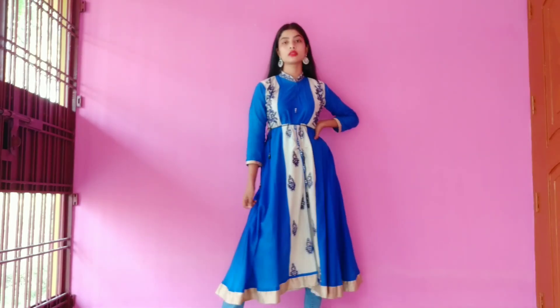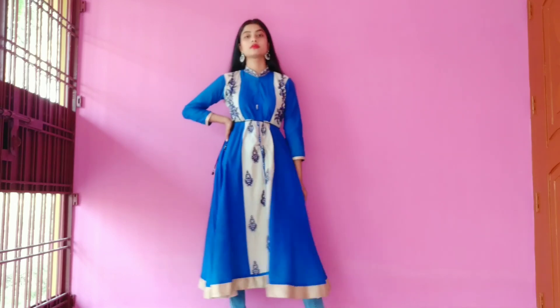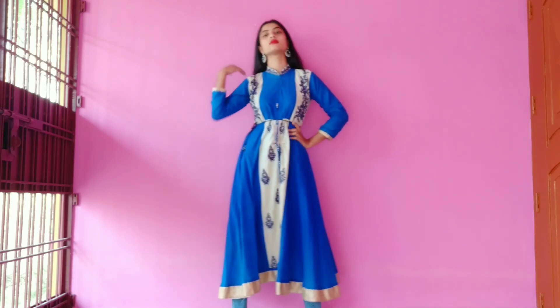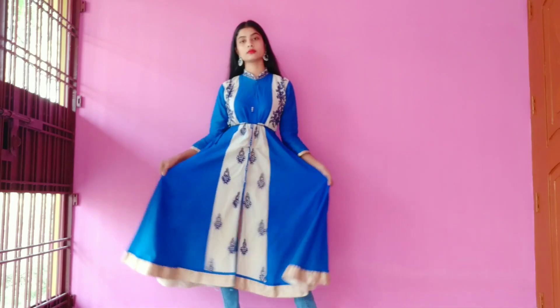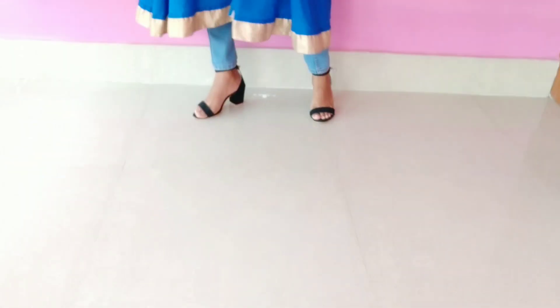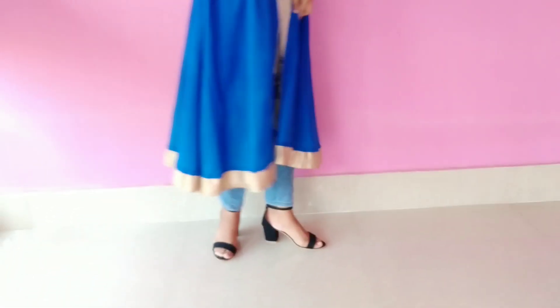For the fourth look, I wore the same dark blue colored anarkali kurta with a pair of jeans. This is a very chilled and relaxed kind of look — very comfortable. For accessories, I kept it pretty much the same: the same mirror work earrings, skipped the maang tikka, and wore basic black heels. You can also wear juttis to make it more comfortable.